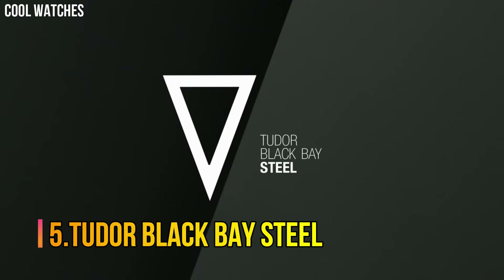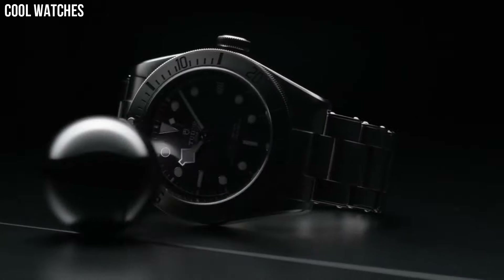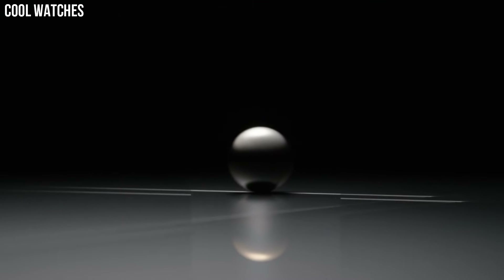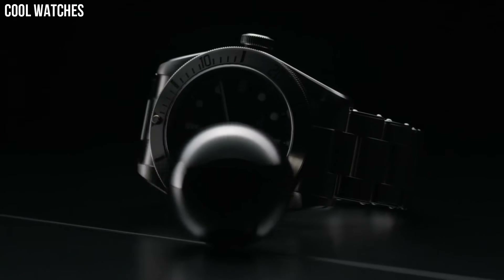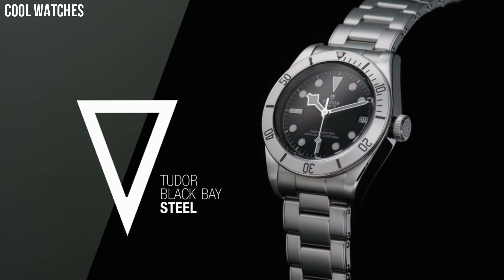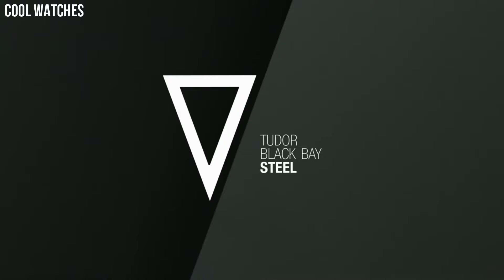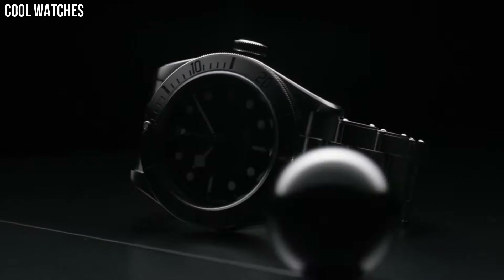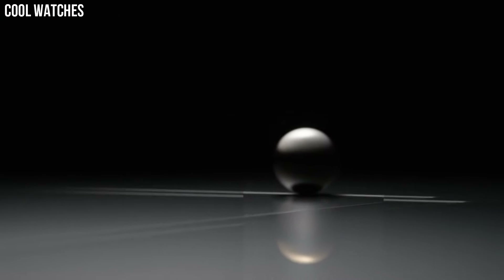Number 5. Tudor Black Bay Steel. Featuring in Tudor's Black Bay Dark Collection, this timepiece is the perfect example of Swiss excellence and precision when it comes to watches, and lacks none of Tudor's classic trademarks of sophistication, elegance, and style. Case material: stainless steel. Case diameter: 41 mm. Band material: stainless steel. Band color: black. Dial color: black. Special features: screw-down crown. Movement: Swiss automatic. Water-resistant depth: 200 meters.